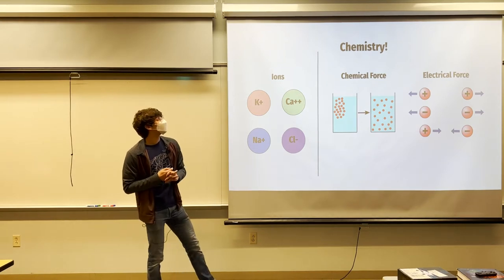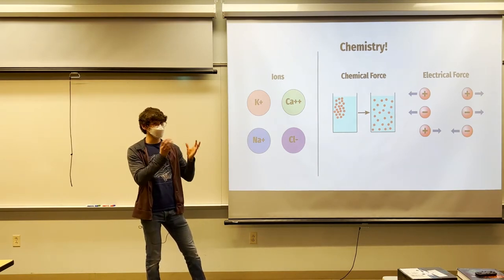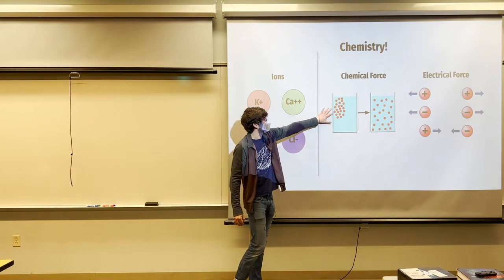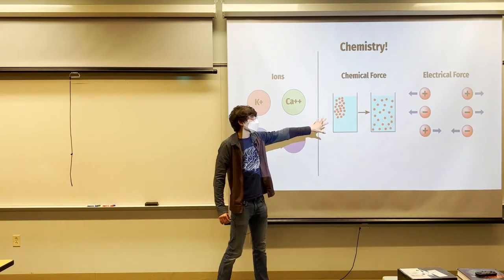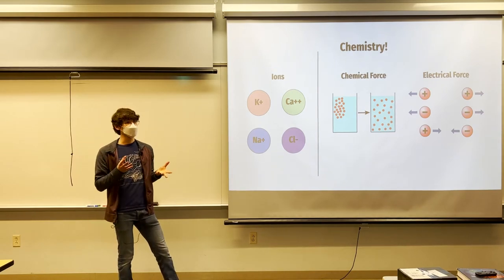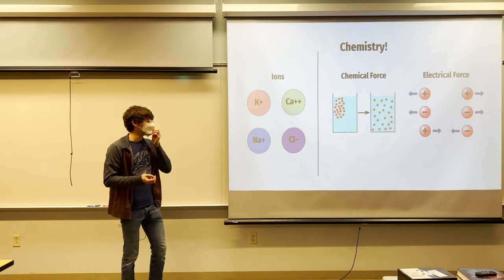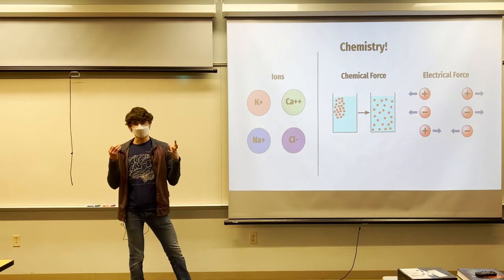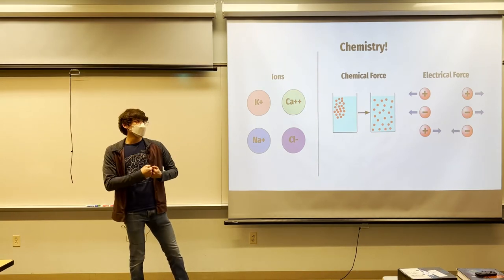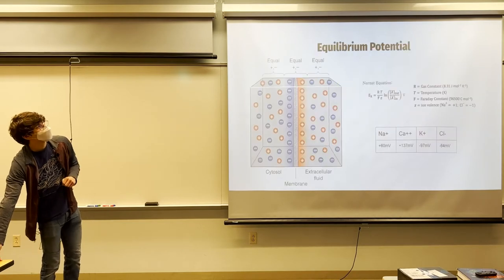There are two key forces to remember. Chemical force means ions want to spread out as much as possible — like dye spreading in water over time. Electrical force works like magnets: two positives or two negatives repel each other, while a positive and a negative attract. These forces are critical for understanding how the brain and neurons harness charge.